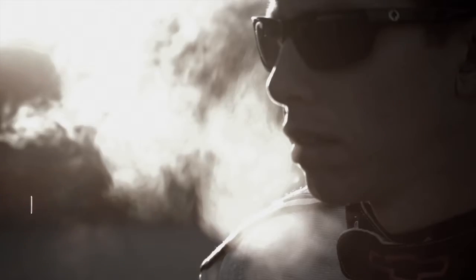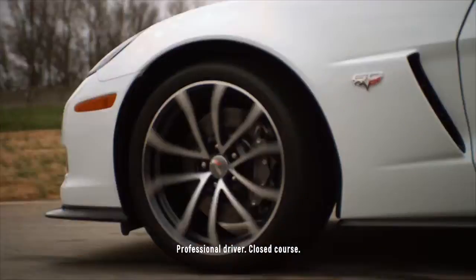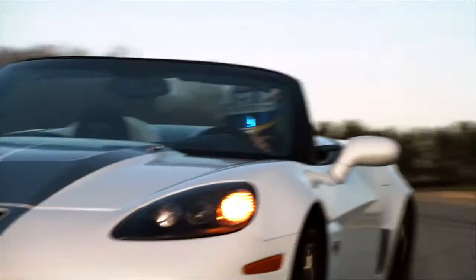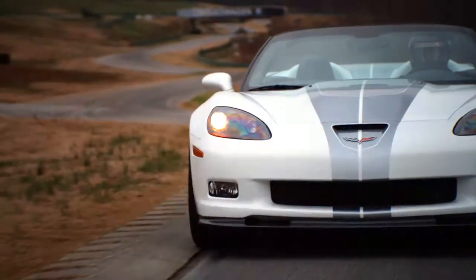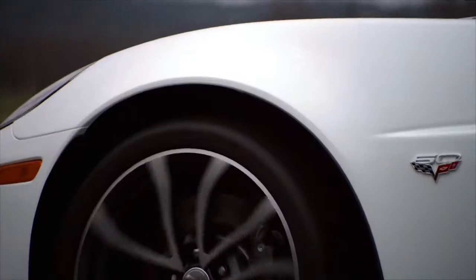Hi, I'm Tommy Milner and I race Corvettes. I'm here to tell you about the fastest, most capable convertible in Corvette's history: the 2013 Corvette 427 Convertible — a car that really has it all, with a muscular body and wide fenders.